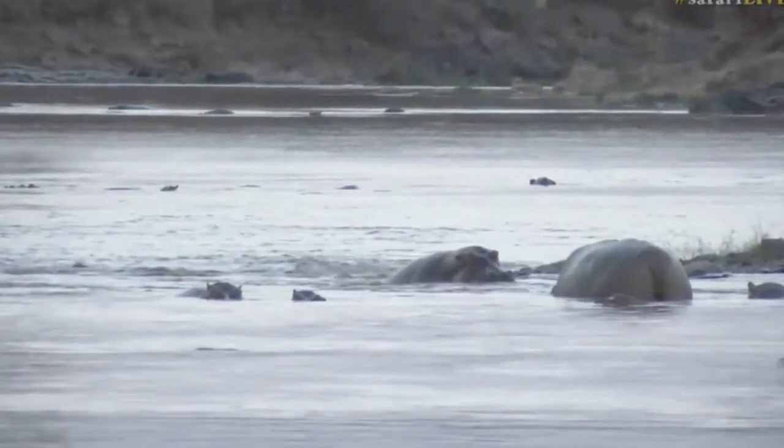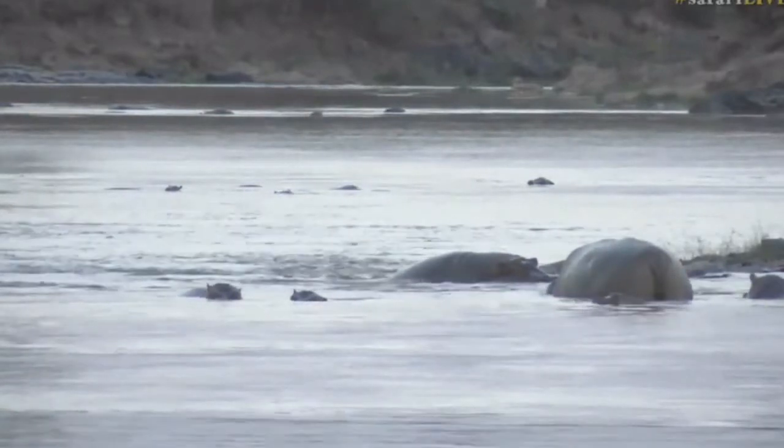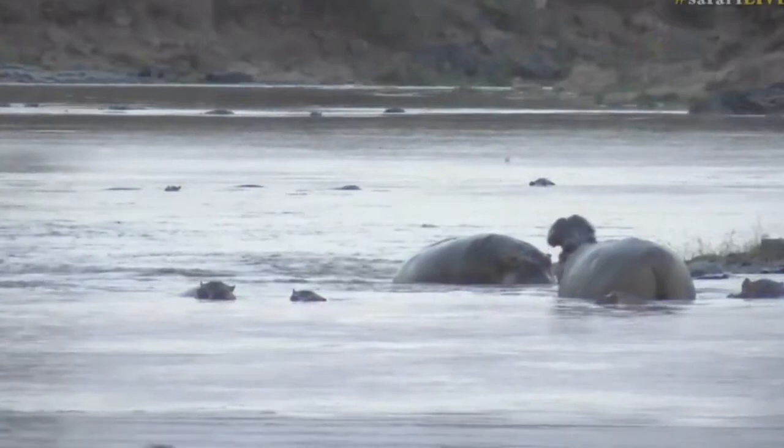These two bull hippos look like they're having a bit of a tussle about who owns this particular patch of the river. You can see there are three pods of hippo in the foreground — these two big guys having a face-off in the middle of the screen, another group just above, and then another one all the way at the back.